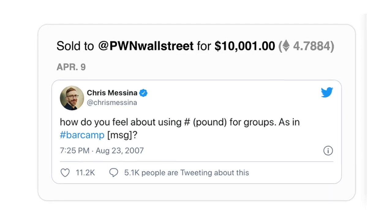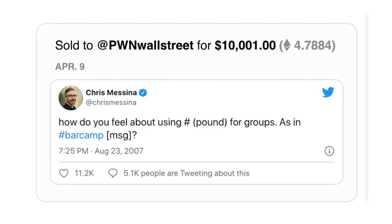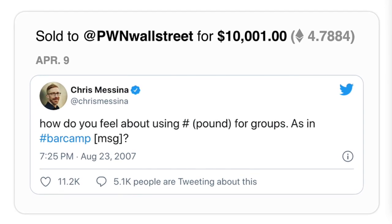In fact, a good example of this occurred in April this year — it was the sale of the tweet in which Chris Messina invented the hashtag. That tweet sold for $10,000, and if tweet NFTs end up becoming more than a passing fad, then tweets like Messina's could be resold in the future for much more money than that.